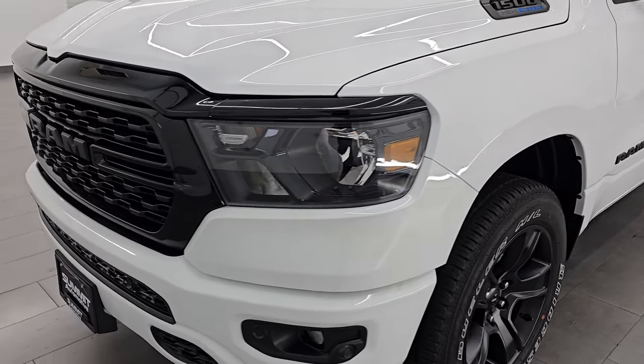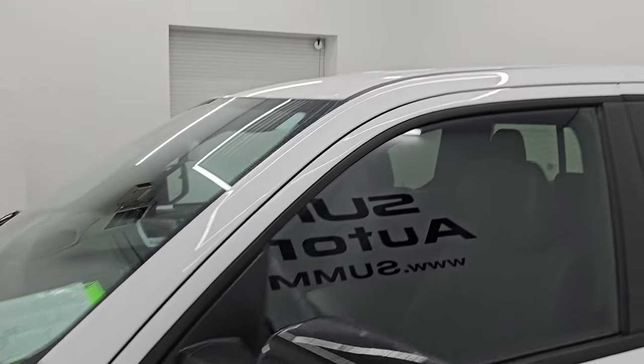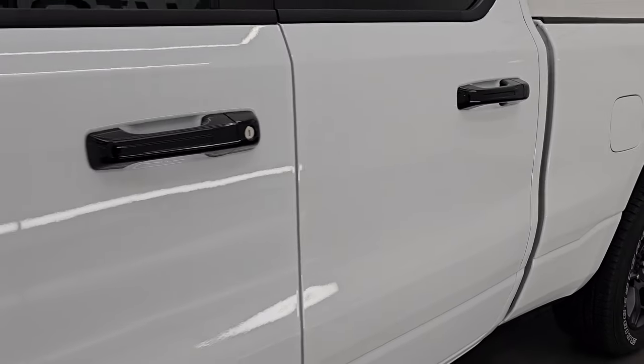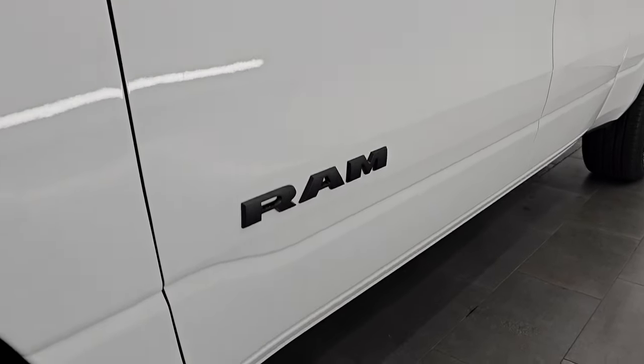I'm going to go all the way around, inside, underneath, start it up, take a look under the hood, show you all the options and give you the most accurate representation I can of the truck. This one's super clean — bright white clear coat, PW7 paint code — and I shoot all my videos in 4K.